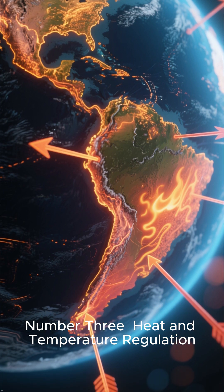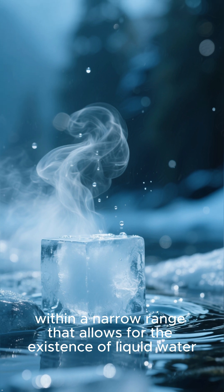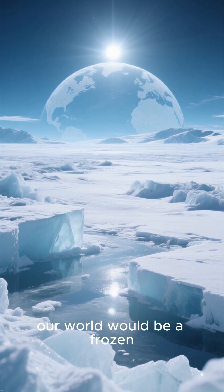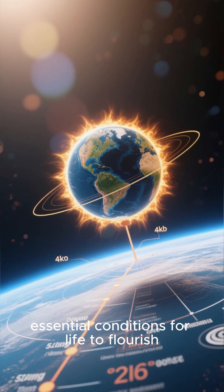Number 3: Heat and temperature regulation. Beyond just providing light, the sun's heat keeps our planet's temperature within a narrow range that allows for the existence of liquid water. Without the sun's warmth, our world would be a frozen, lifeless ball of ice. The perfect distance and heat from our star create the essential conditions for life to flourish.